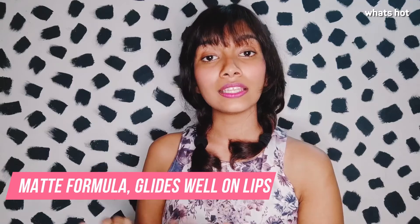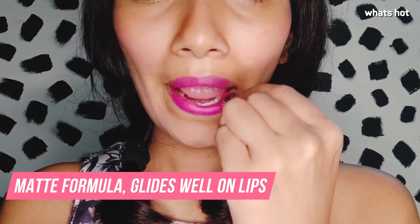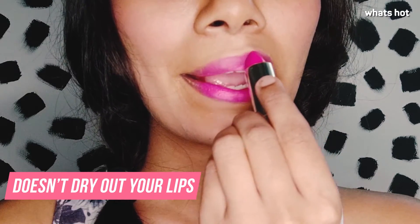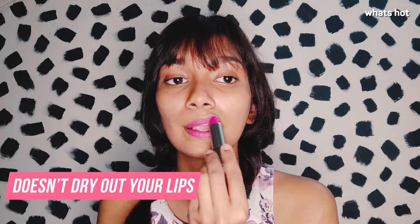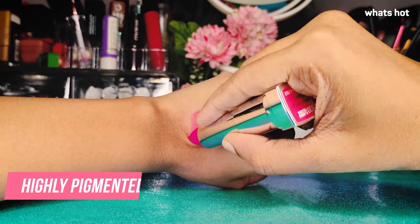The formula of this lipstick is a creamy matte formula which is infused with honey, which makes it very easy to glide onto the lips. It will give you a matte finish but it won't dry out your lips like a matte lipstick does. This is very comfortable to wear and it will last you throughout the day.